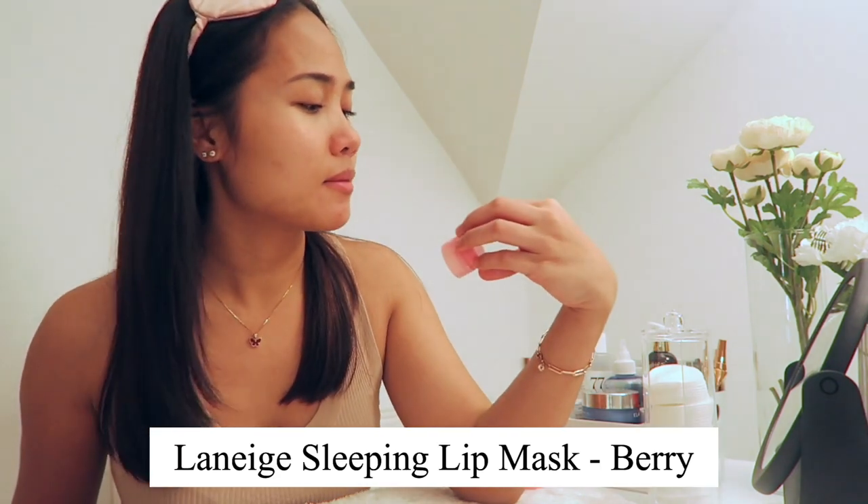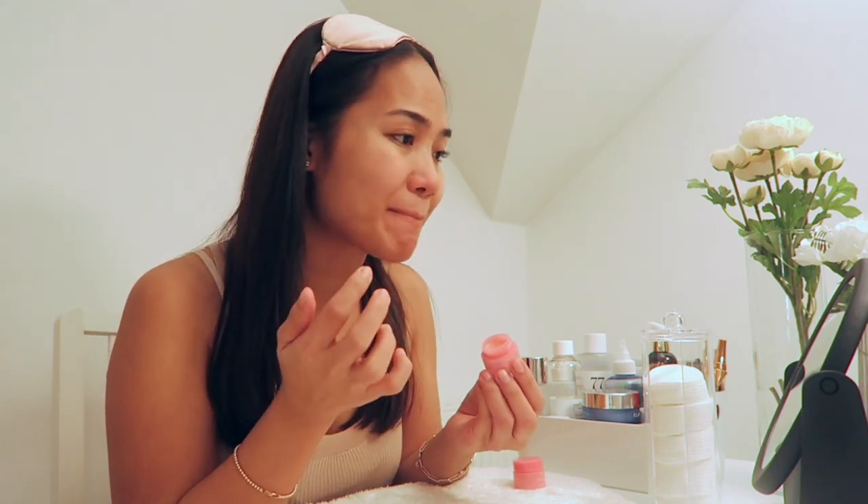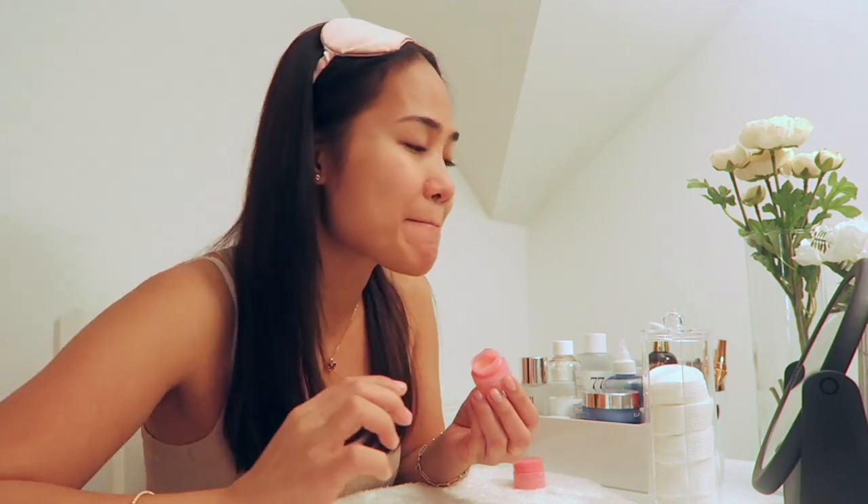And lastly I'm going to use this Laneige Lip Sleeping Mask — I think this is berry flavor. So that's it for my night skincare routine! Thank you guys for watching, and thank you YesStyle for sponsoring this video. I'll put all the links and my discount code in the description. If you like this video, please hit the like and subscribe button so you'll be notified of my next video. Bye, good night!